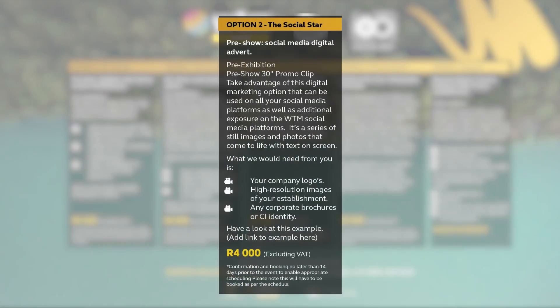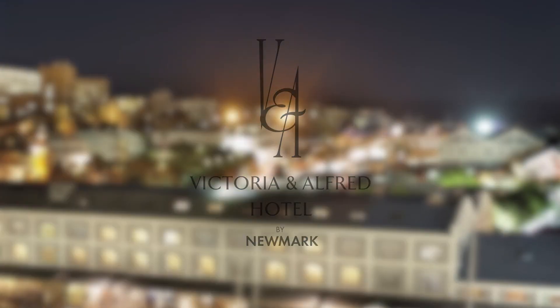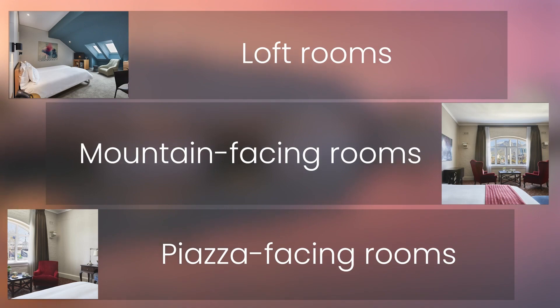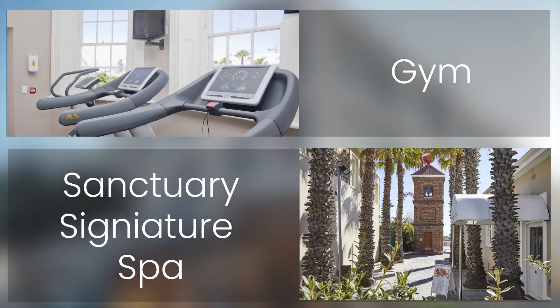If you're camera shy and would rather prefer another digital marketing option, then the Social Star could probably work for you in the form of a digital advert. Send Orange Orbit your digital brochure or images that you would like to use to promote your tourism destination or service offering, and they will create a dynamic digital typography advert that will also be shown on all WTM social media platforms.